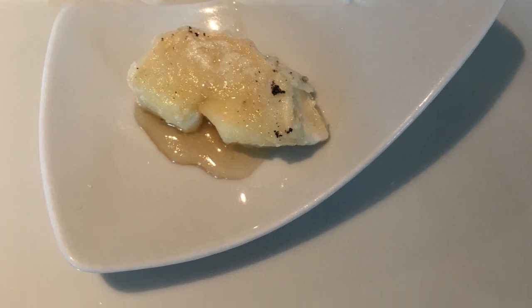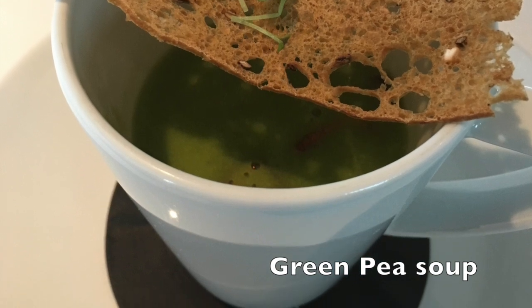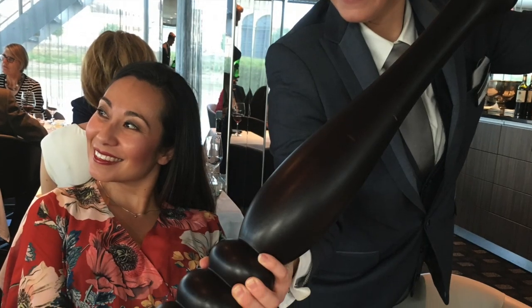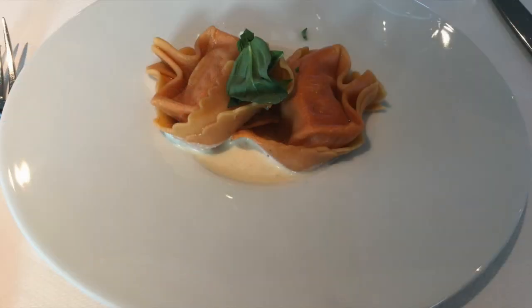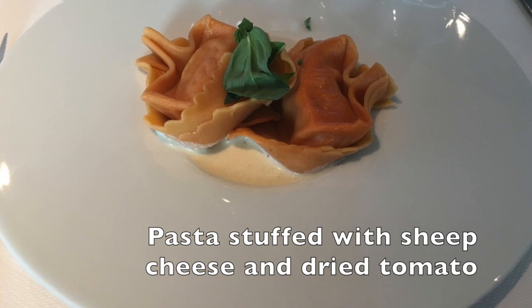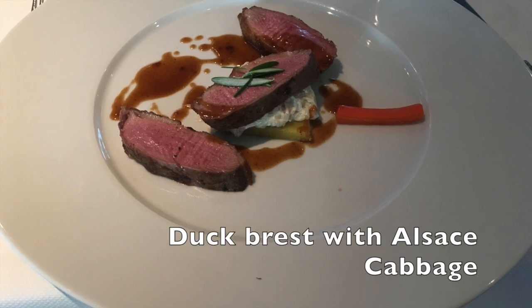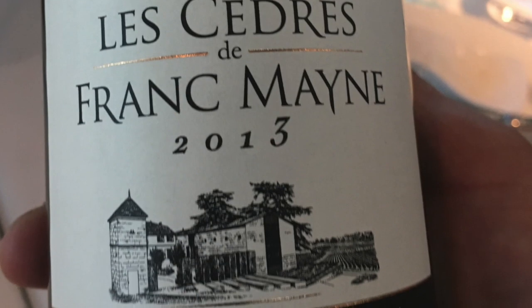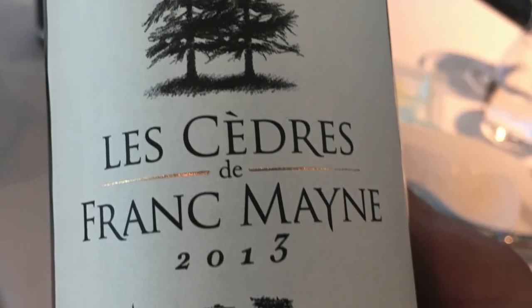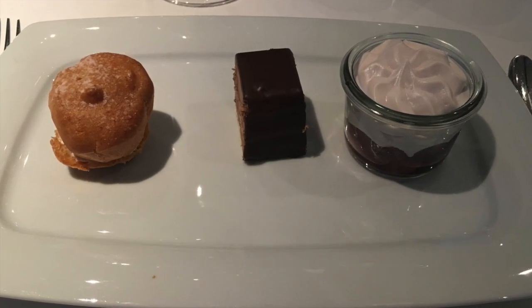This was followed by a beautiful pea soup — and there you'll see Sophia with the biggest pepper grinder we've actually ever seen — then some pasta stuffed with sheep cheese and dried tomato. I had the duck breast with Alsace cabbage, and the wine in here was amazing; I've been trying to find that wine ever since I got back to Australia. We finished off with profiteroles with cherries, mousse of pear with red wine jelly, and opera cake.